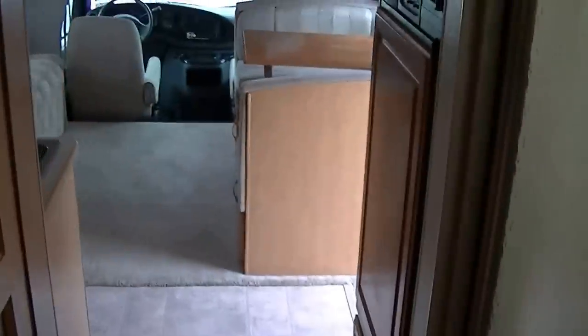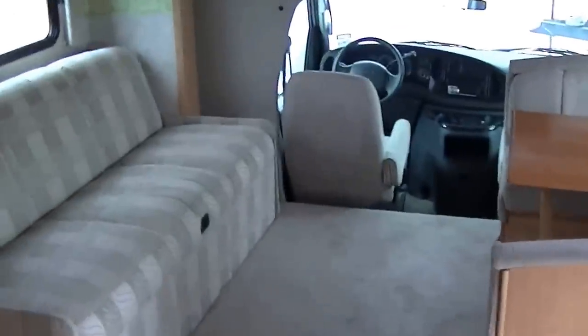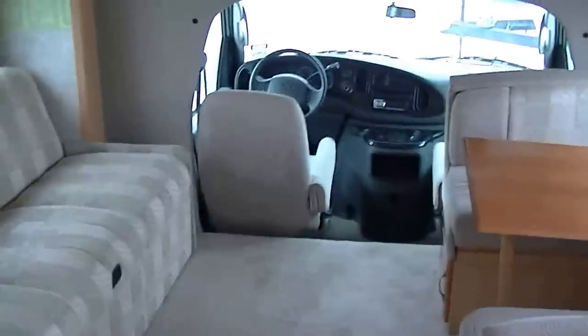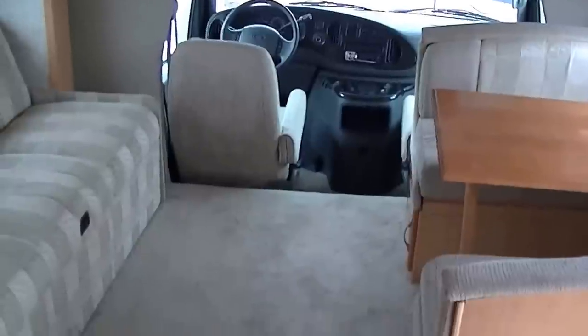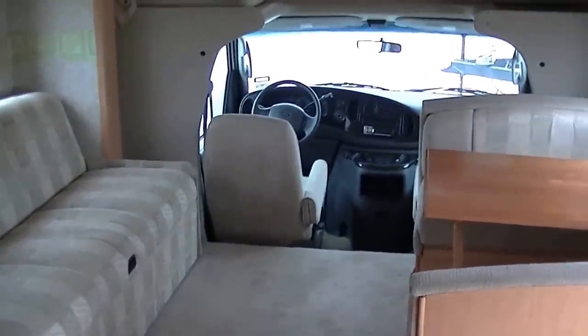Well, that about wraps up our tour of this fantastic Class C Chateau with only 8,000 miles on the odometer. Out here at Budget RVs of Texas, we really do have an RV for every budget, so get on down here and see me. And remember — ask for Bob Barker and let me put a budget RV in your rear view mirror.